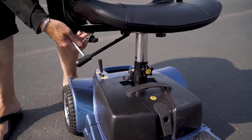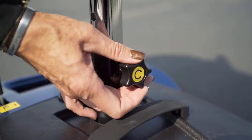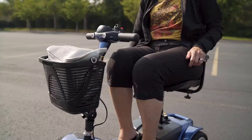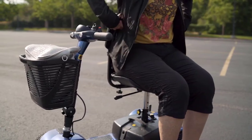Now, you might be thinking to yourself, this scooter better be comfortable if it's going to change my life. And it is. Your scooter comes with a height-adjustable, padded swivel seat with cushioned arm pads and backrest. We include the swivel feature so you can get on and off easily, but we're not sure if you'll actually want to get off.